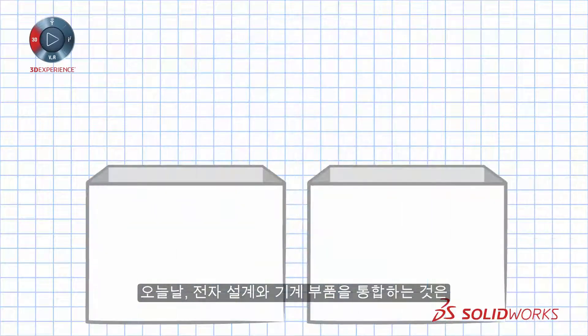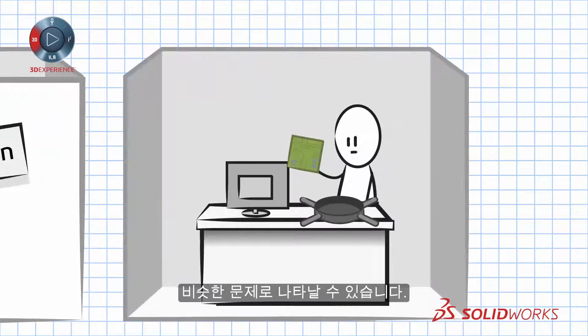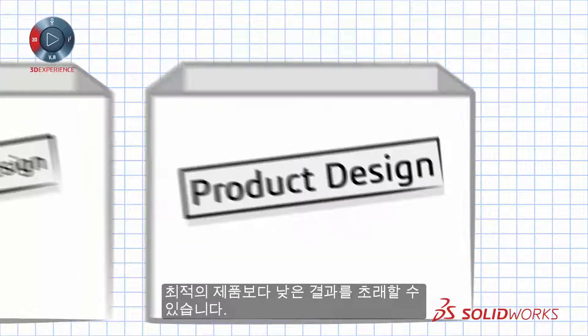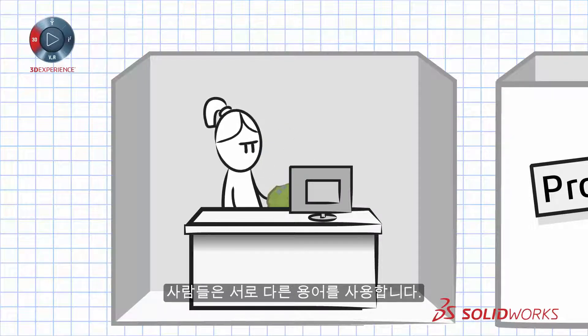In today's world, integrating electronics designs with mechanical components can present the same square peg, round hole dilemma yet again, often resulting in poor decisions and less than optimal products. Let's be honest — the tools used to design the mechanical assembly and the electronics design tools are often like people speaking different languages.